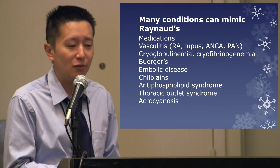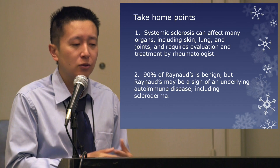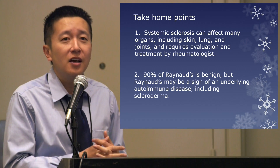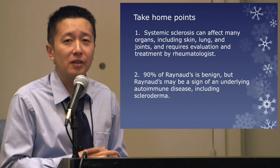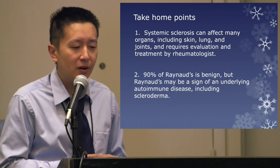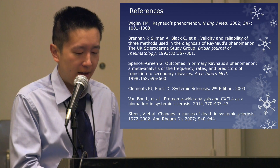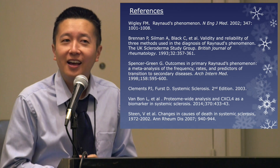Some take-home points: systemic sclerosis can affect many organs including skin, lung, and joints, but it is now considered a chronic treatable condition and people are living longer. 90% of the time if you have Raynaud's phenomenon it's probably benign — primary Raynaud's phenomenon — but it can be associated with an underlying serious autoimmune disease like scleroderma, so seek medical attention.